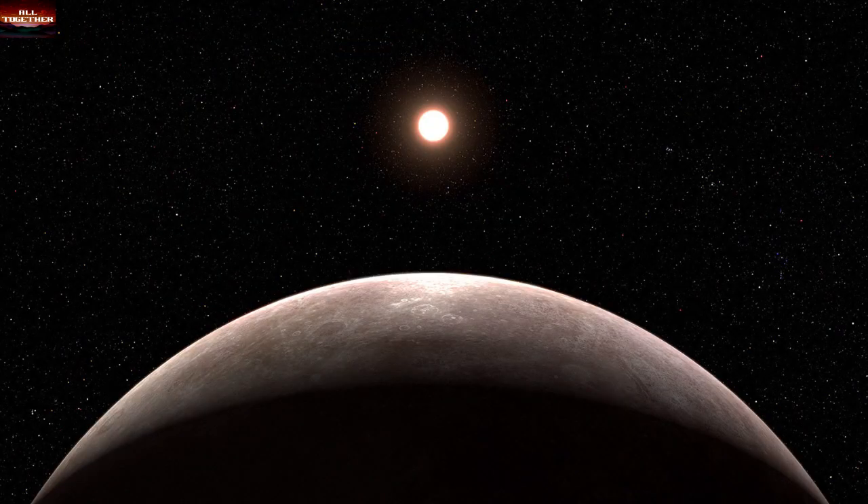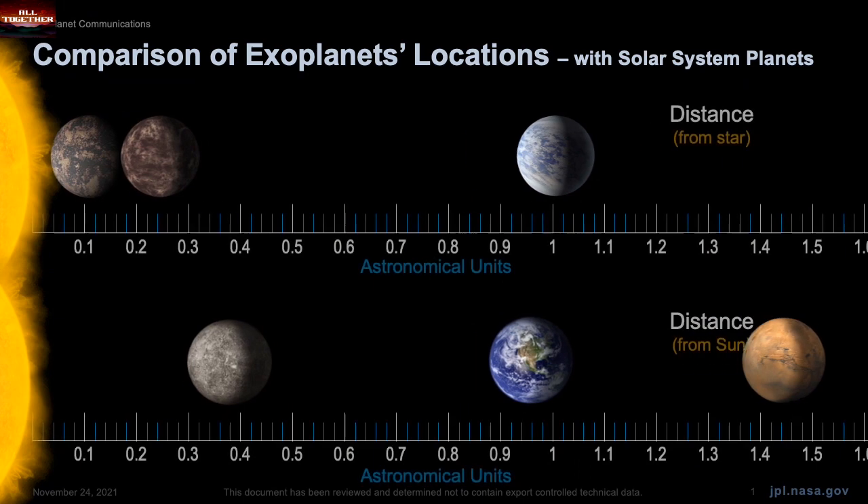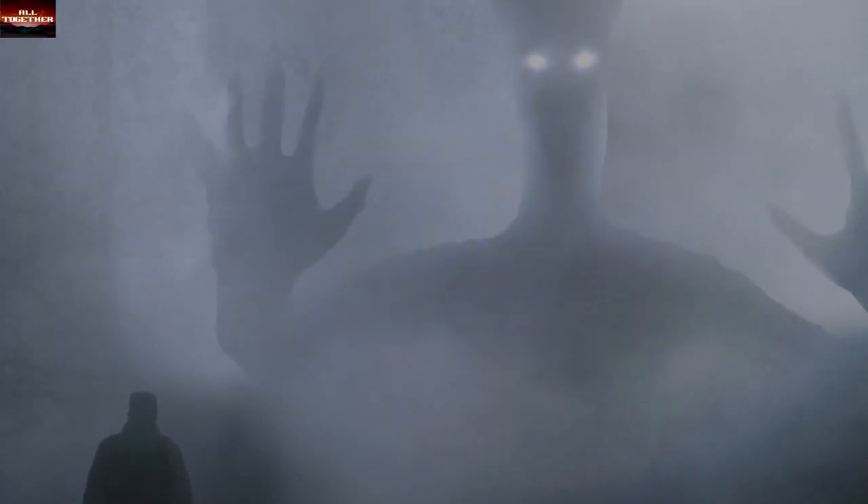In this video we will look at five exoplanets that are listed by scientists as Earth-like planets, with atmospheric conditions, mass, density, liquid water, and even with an unknown percentage chance that there may also be life out there.